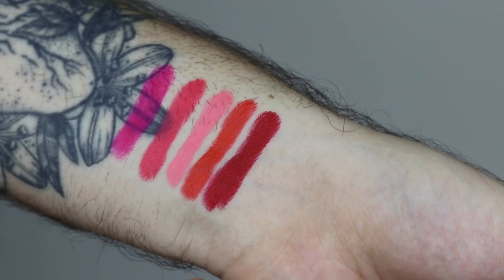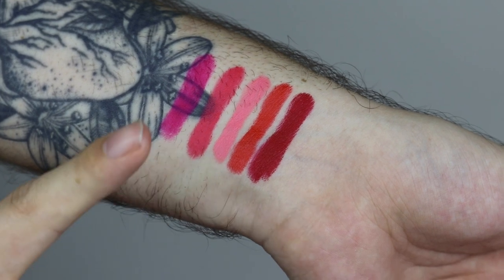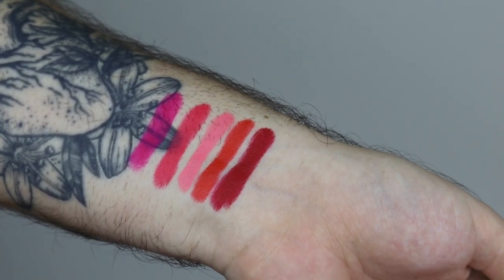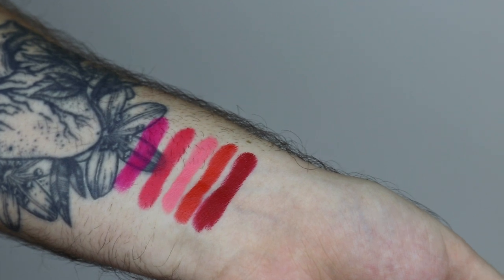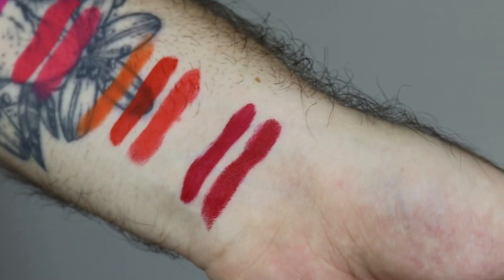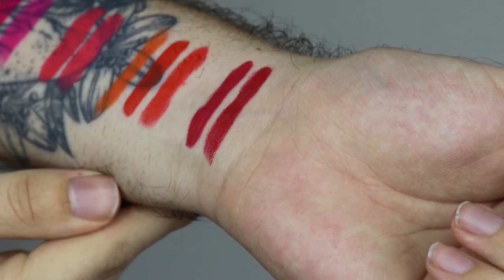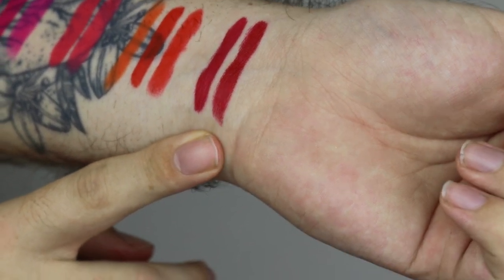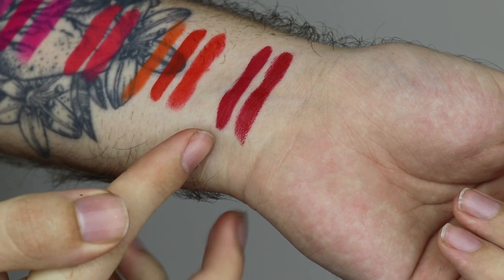Let's swatch this first row, which is the pinks and reds. Starting off we have The Perfect Red, then Firestarter, Honey Suck Me, Watermelon Soda, and last Hot Commodity. I'm going to swatch these next to similar liquid lipstick colours for comparison. So here is The Perfect Red next to Red Rum — very similar. I really can't tell the difference between these two; they literally look like the same colour. Perfect Red is very similar, if not the exact same as Red Rum.